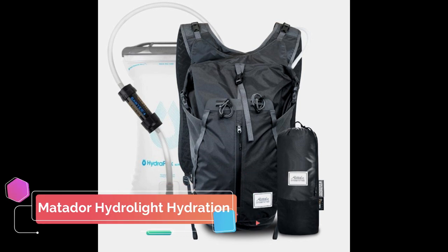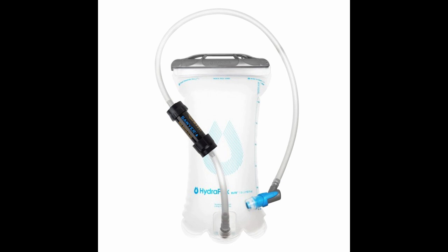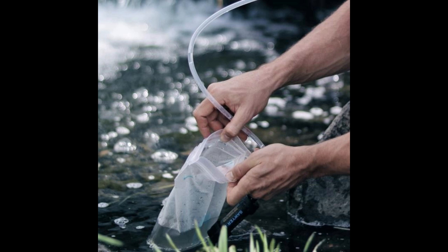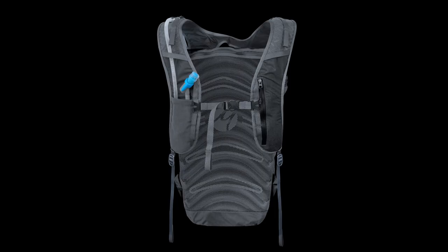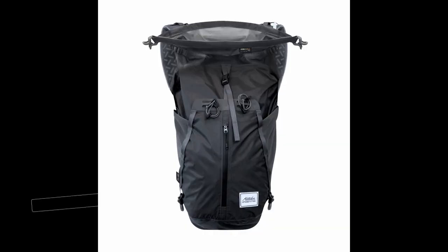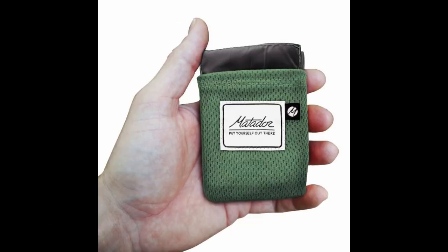The Matador Hydrolite hydration backpack is the most travel, hiking, and survival friendly. It comes with a 2-liter water reservoir and an inline Sawyer Mini water filter, which you can use to drink from rivers, lakes, and streams, and take it with you on international trips. It has an 8-liter main waterproof compartment and an additional gear storage compartment. It also has an air support panel which gives the pack some extra stability.